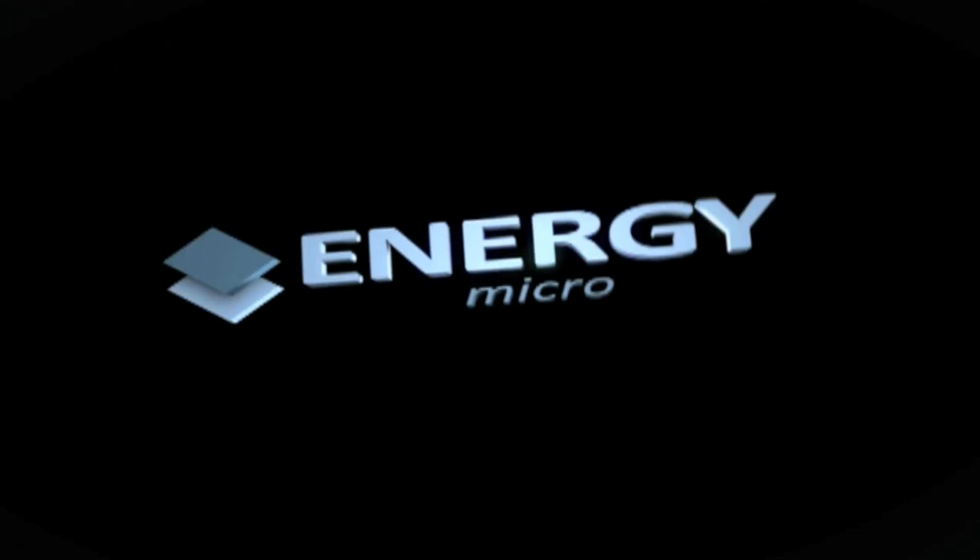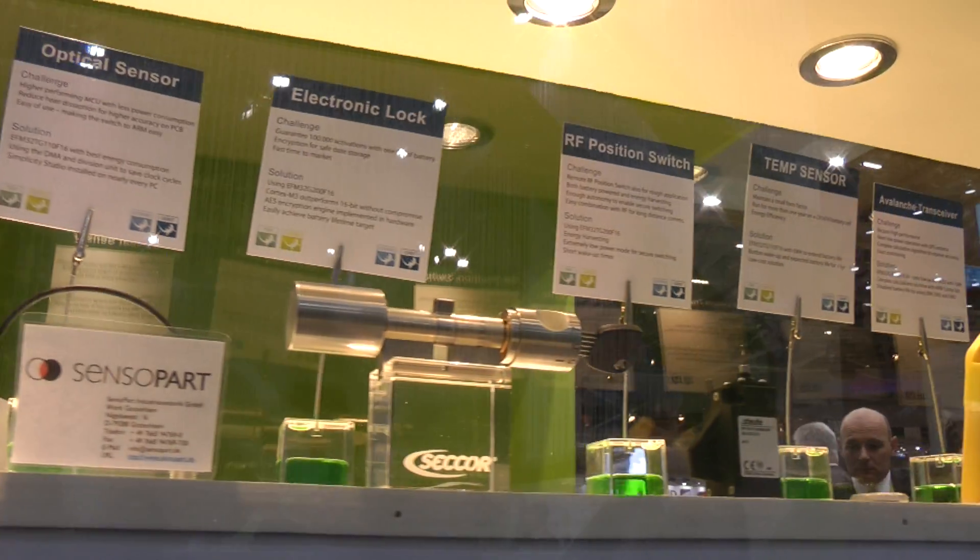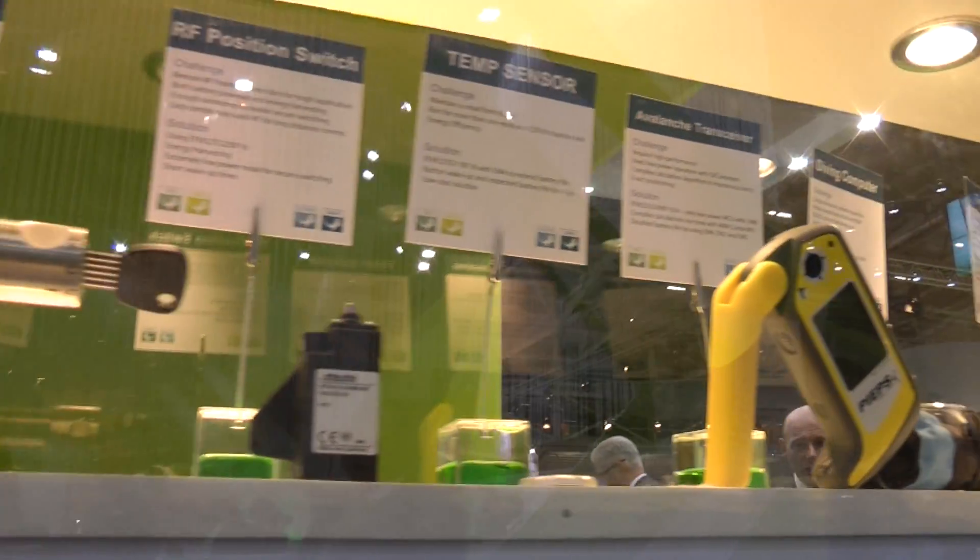Hello, I'm here at the Energy Micro booth at the Electronica Show 2012 in Munich, Germany. What we display here at our booth is many end-customer products that are all taking advantage of EFM32 Gecko Technology. So out of these many products, I picked one product to demonstrate how EFM32 Gecko Technology adds value to customers' products.